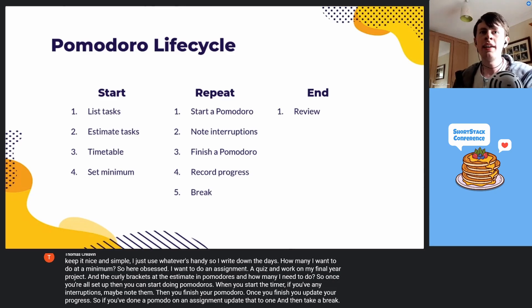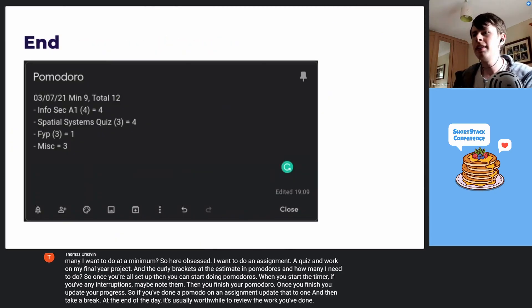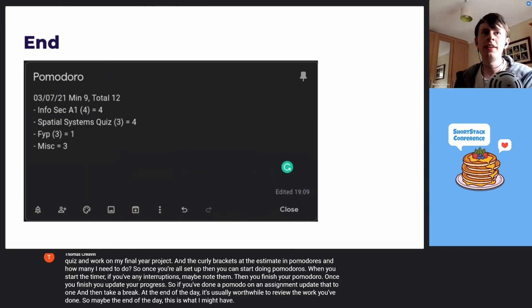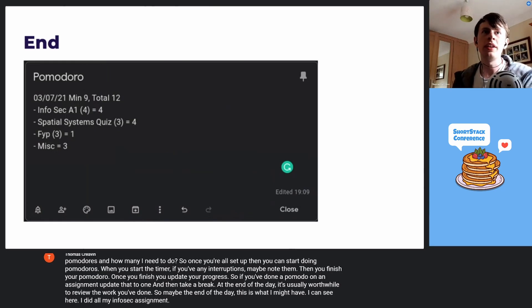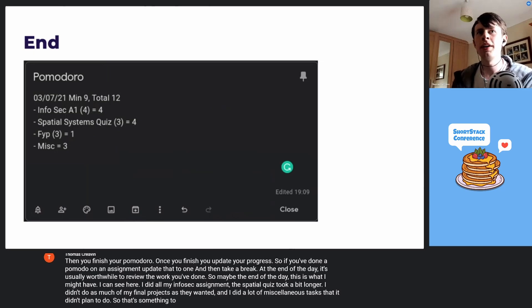At the end of the day, it's usually worthwhile to review the work you've done. At the end of the day this is what I might have: I did all my InfoSec assignments, the spatial quiz took a bit longer, I didn't do as much on my final project as I wanted, and I did a lot of miscellaneous tasks that I didn't plan to do. That's something to keep in mind for next time.